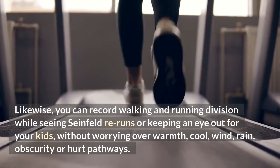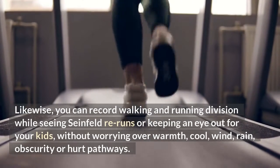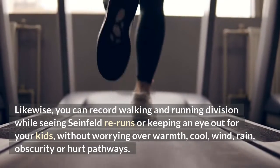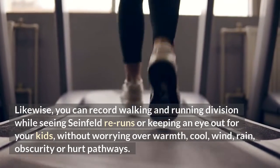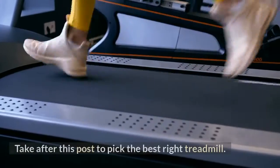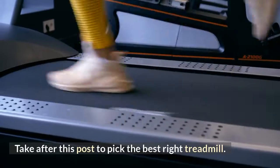You can log walking and running distance while watching TV reruns or keeping an eye on your kids, without worrying about heat, cold, wind, rain, darkness, or damaged pathways. Follow this guide to pick the best treadmill for you.